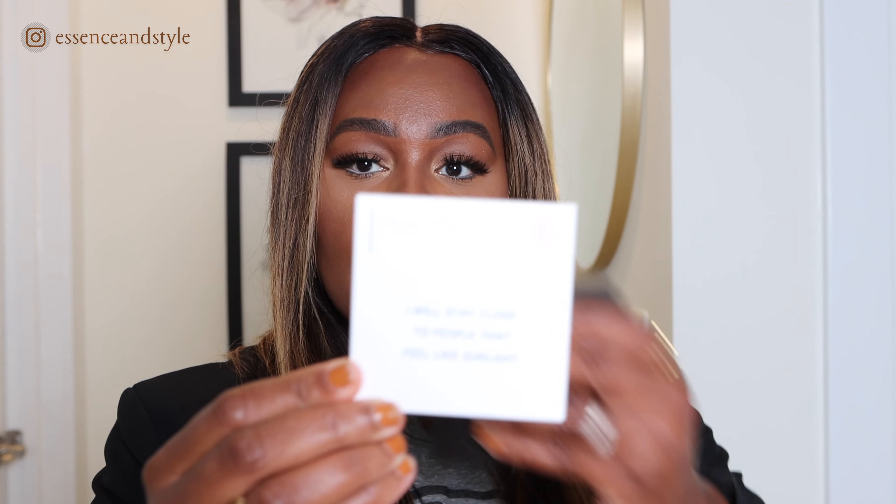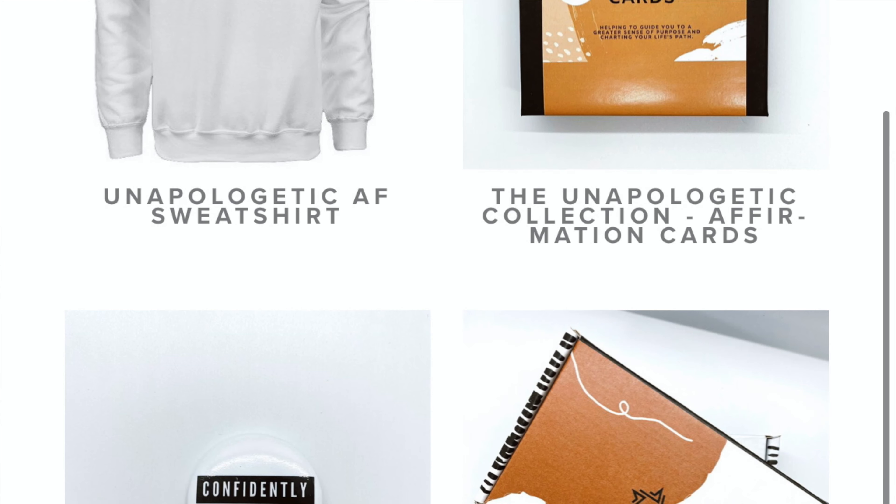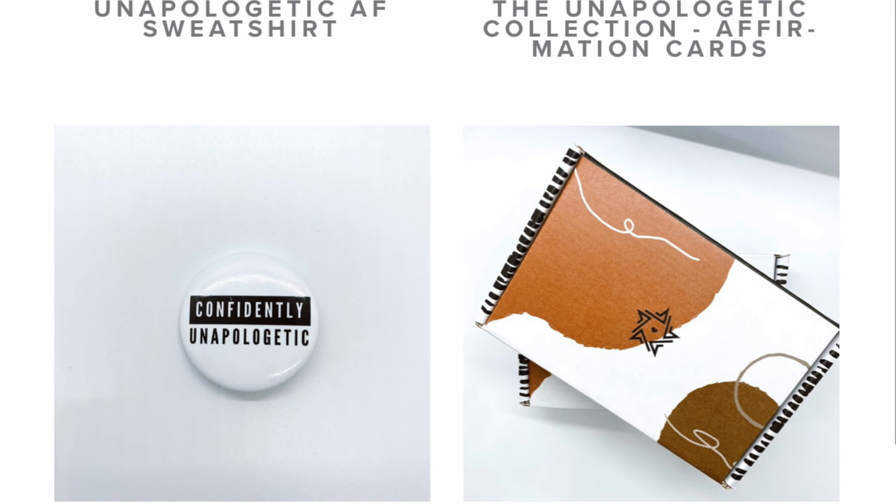I suggest you get the bundle package because you get more for your buck that way. I definitely found myself reaching for these just about every day — you're supposed to use them every day. I'll share one card from the top: it says, 'I will stay close to people that feel like sunlight.' She also has a new collection out called the Unapologetic Collection.